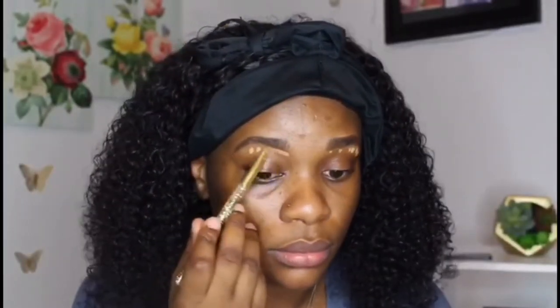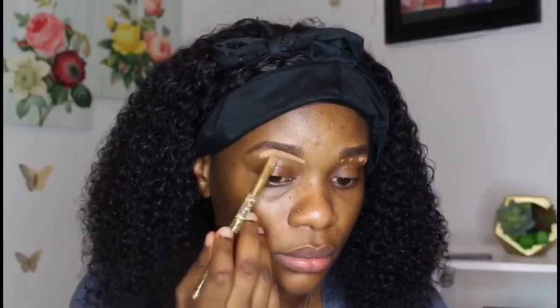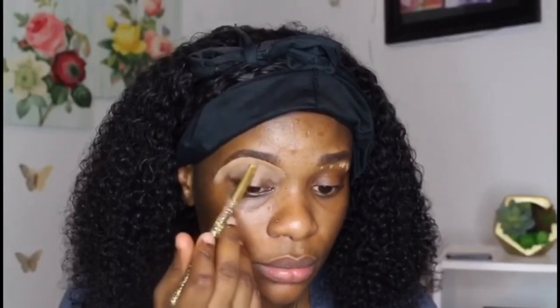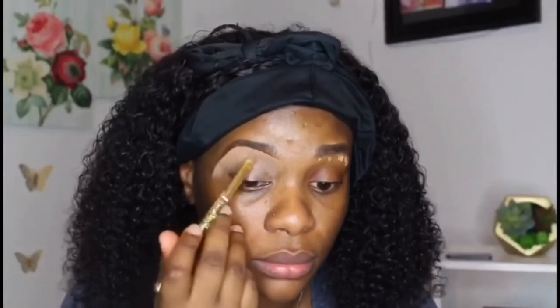She's now using the concealer to make up her face on her eyelashes. The concealer will also assist in making her beautiful. I urge you to emulate her, to watch what she's doing gradually and step by step so that you can look beautiful like her. She's still with the eye concealer.